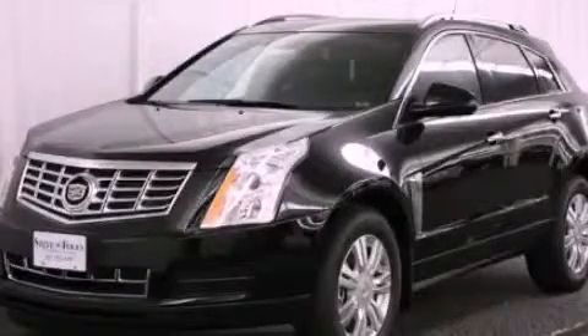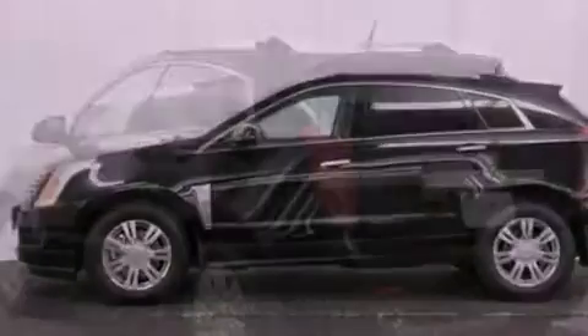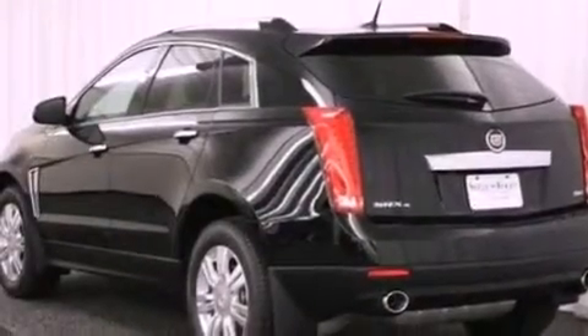This is a brand new 2013 Cadillac SRX, a great fit and finish. It has a 3.6 liter 6-cylinder engine and an automatic transmission.